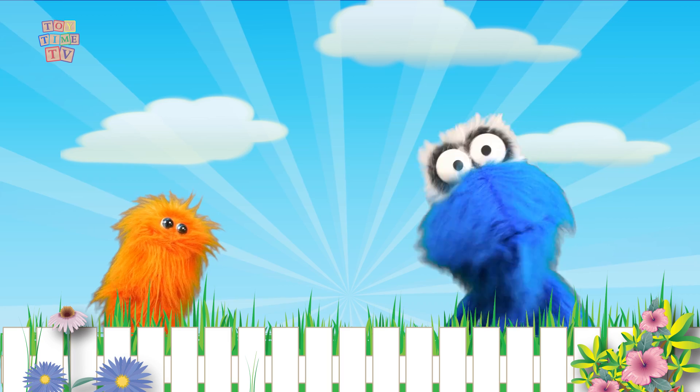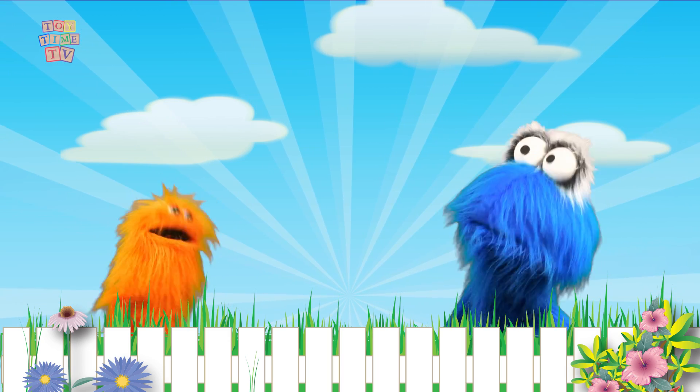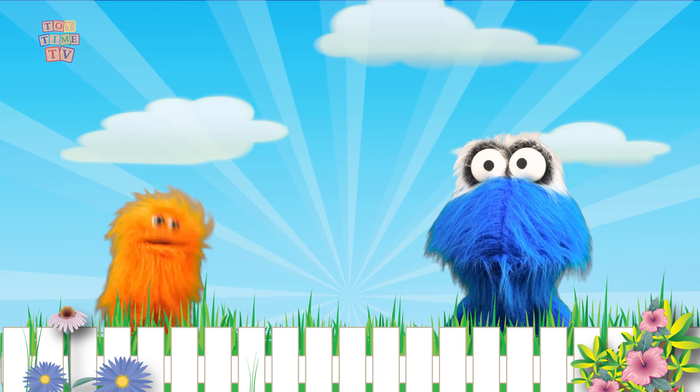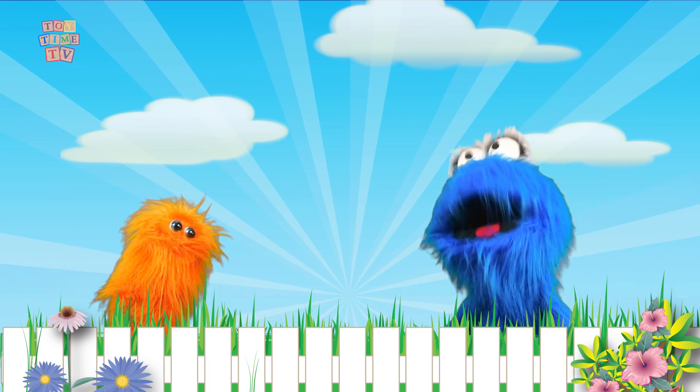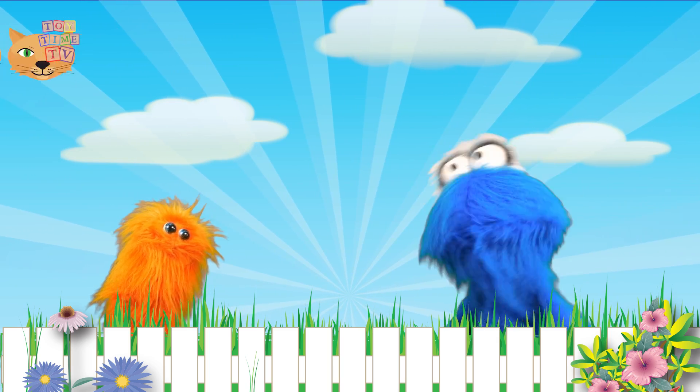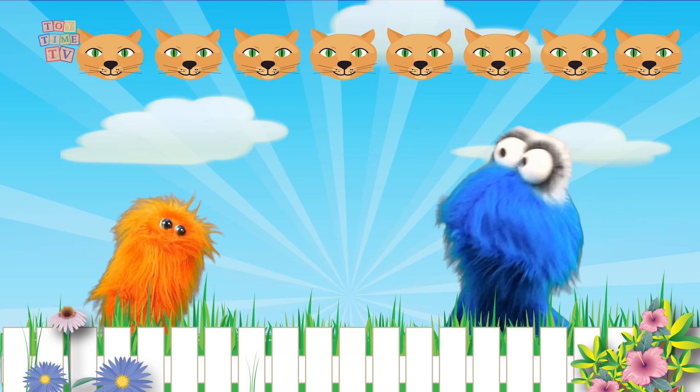Well, the number 8 is of course a number — it's a funny number! Of course it's a number, but it's 8 things. Like for instance, there are 8 kitty cats above us.